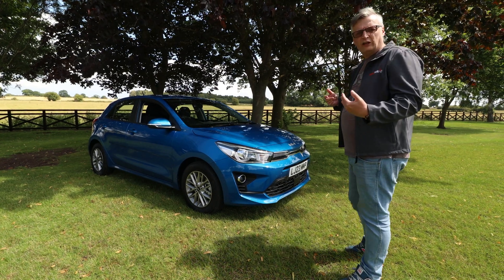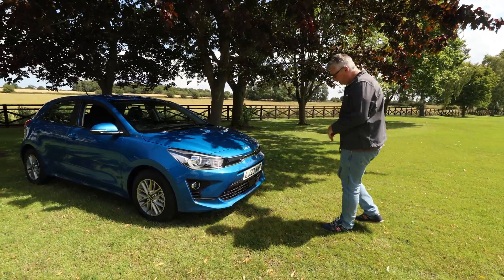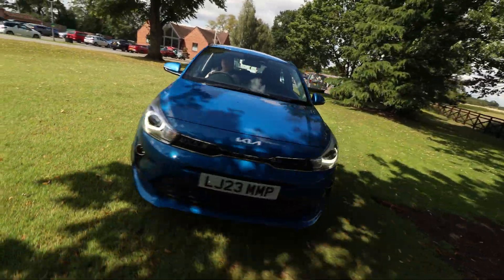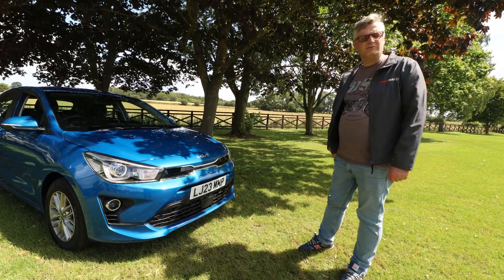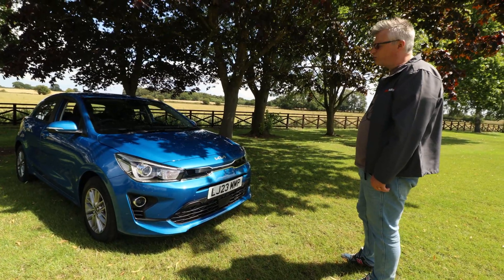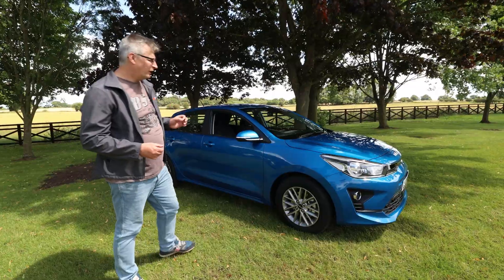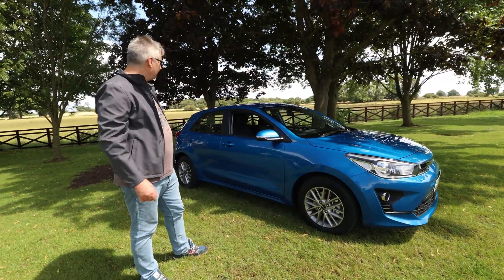It feels like a lowered Stonic, which would make sense because it's on the same platform, and it really pops in this blue. The chrome surrounding the matte black grille and some rather funky styling — the signature Kia design language. It's aggressive yet approachable. It does look very Monsters Inc in that colour, which is a good thing. It's got a rather clean look — no cladding, just straight down the line arches, no styling down the side either.